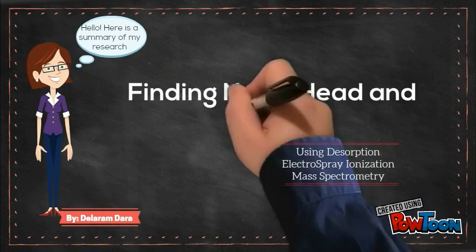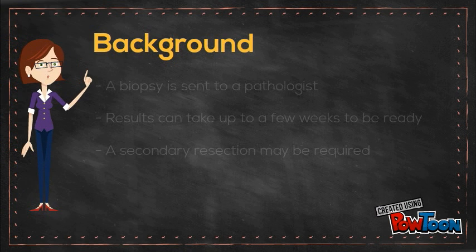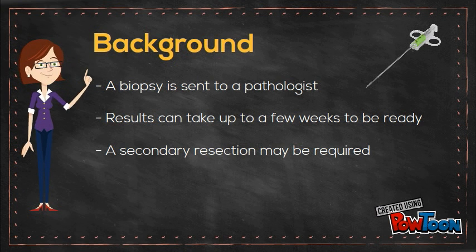Hello, my research is on finding novel head and neck cancer biomarkers. Accurate tumor diagnosis is necessary in oncology for effective cancer treatment. Doctors usually take a biopsy and send it to a pathologist.